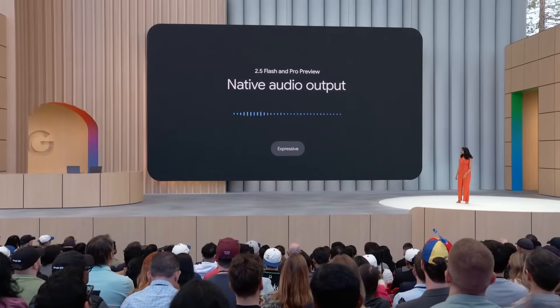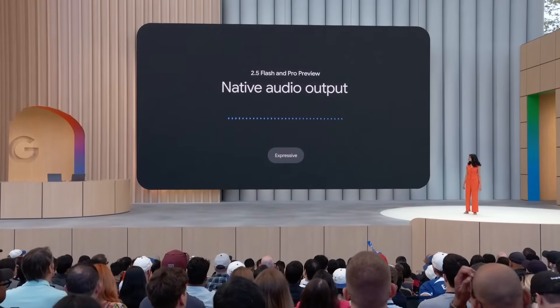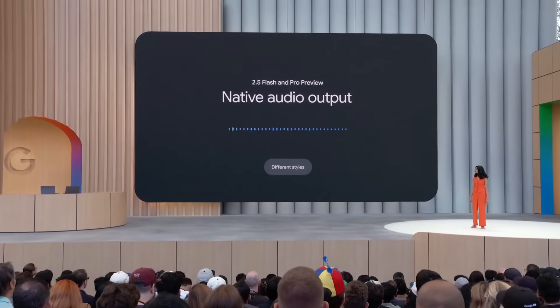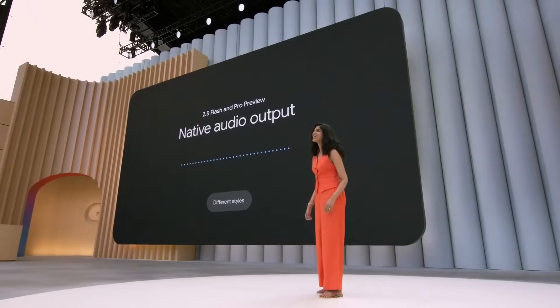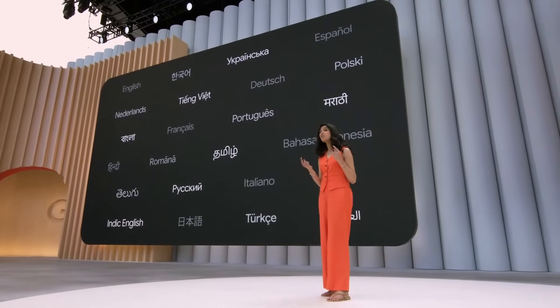This means the model can converse in more expressive ways. It can capture the really subtle nuances of how we speak. It can even seamlessly switch to a whisper like this. This works in over 24 languages, and it can easily go between languages.